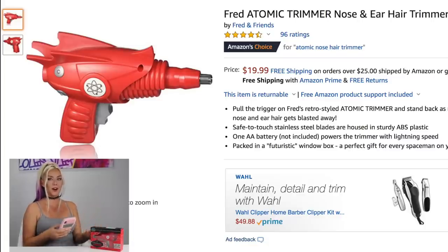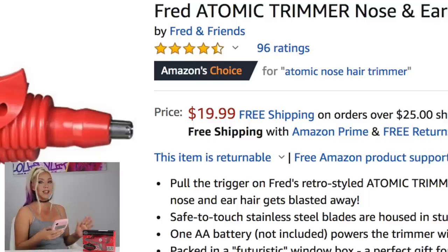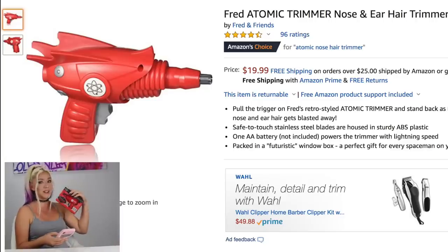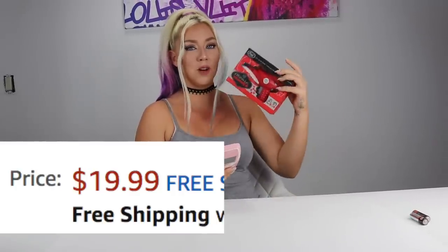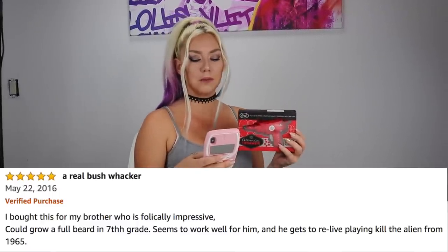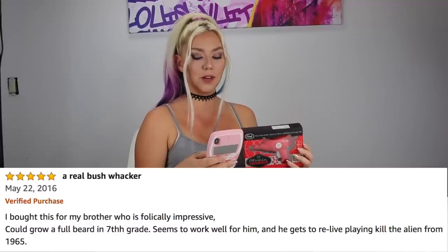Next is a Fred Atomic nose and ear hair trimmer — literally a ray gun for kids. It has 99 reviews, almost five stars, which is incredible, so this thing must work pretty well. It must zap away all those nose hairs. It's $19.99, which is kind of expensive. One review says: 'I bought this for my brother who's follically impressive — could grow a full beard in seventh grade — seems to work well for him.'